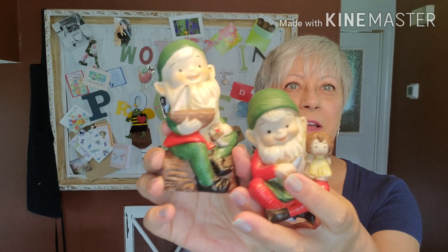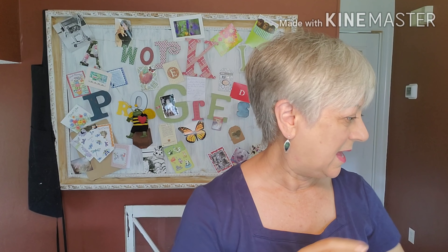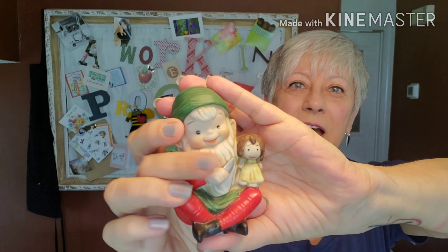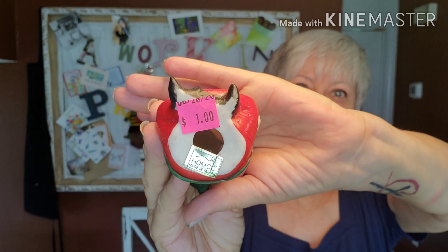Everything else is for resale. If you see anything you might be interested in purchasing directly from me, go ahead and shoot me an email at the address in the description box. I found these two little elves from Home Co. This little guy looks like he's holding a sailboat — I paid a dollar for him. And here is his little friend. Now that I look at this, what has he got in his hand? It almost looks like a knife. And that little doll baby doesn't look very happy. He also has his sticker on the bottom and was a dollar as well.